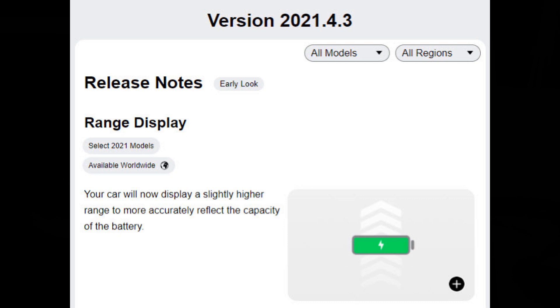The Not a Tesla App also said that the range display will display slightly higher range for certain select 2021 models.